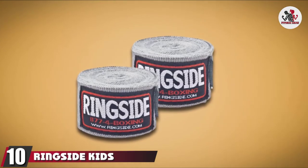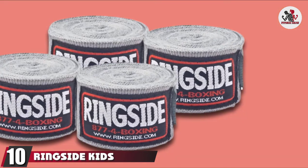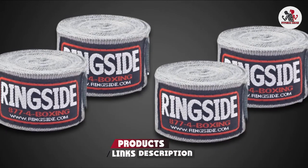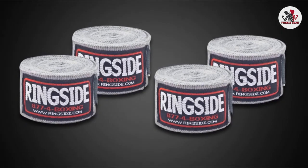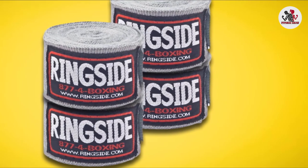Finally, the number 10 position is dominated by Ringside Kids Boxing Hand Wraps. Kids may pack a smaller punch, but that doesn't mean they don't need the same level of protection when boxing. These ringside boxing wraps are compact and made for kids under 100 pounds. The 1-inch width also means that they'll still get the job done without adding excess bulk.